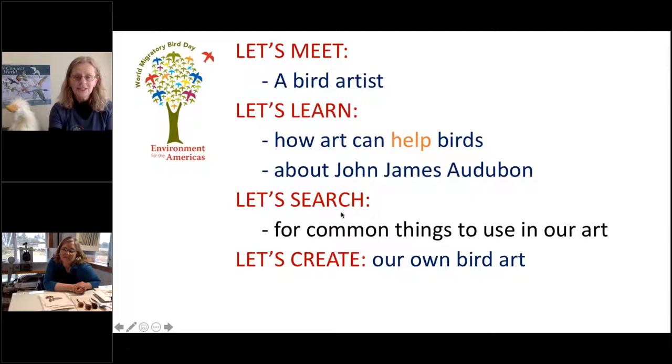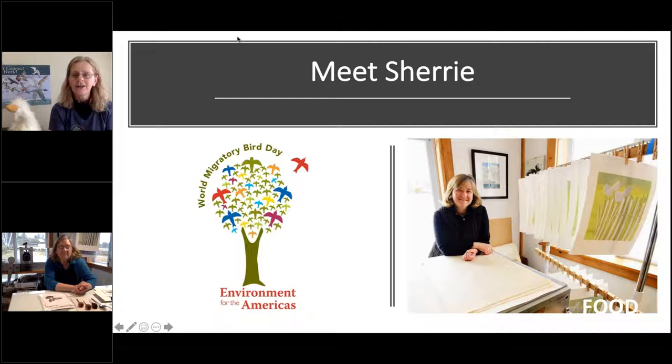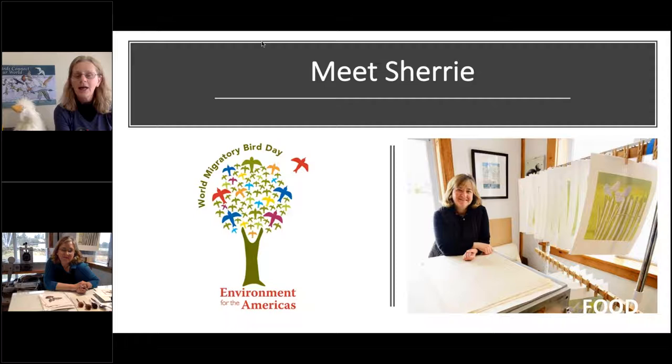First I'd like you to meet Sherry. Sherry is our artist for World Migratory Bird Day 2020. You can see behind me a poster filled with 12 beautiful species of birds flying across a map of the world. Sherry created each and every one of these birds and the image behind them. I'm going to let Sherry talk — you can see her in her studio. Thanks for joining us, Sherry.